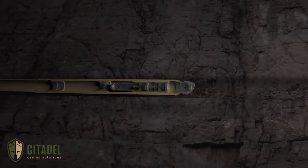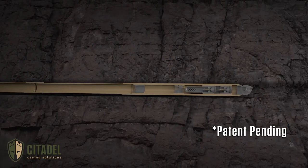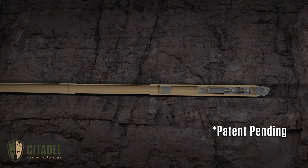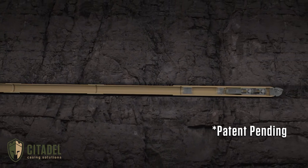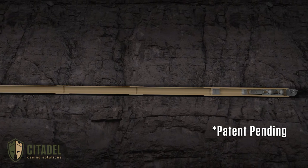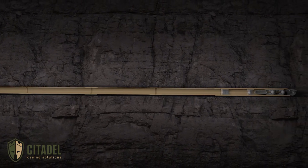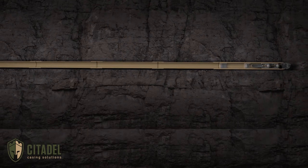Citadel Casing Solutions' patent-pending Mother of All Shoes, or MOAS, consolidates the entire shoe track into a single piece of equipment. The MOAS utilizes Citadel's patent-pending Ultramag valve and plug technology to provide 15 KSI bi-directional integrity, eliminating the need for lengthy cemented shoe tracks.